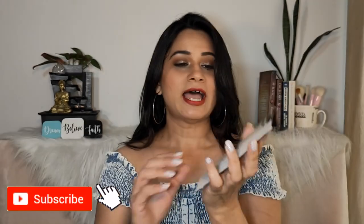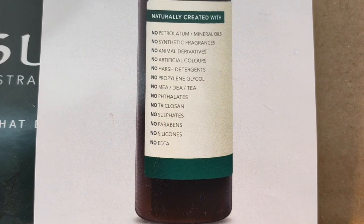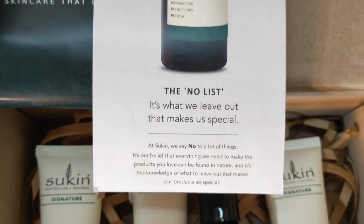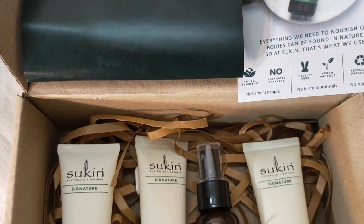Sukin has a huge 'no list': no mineral oils, no synthetic fragrances, no animal derivatives, no artificial colors, no harsh detergents, no propylene glycol, no MEA/DEA, no phthalates, no triclosans, no sulfates, no parabens, no silicones, and no EDTA. This is Reason 2 — the extensive list of harmful ingredients they exclude, which is really impressive.